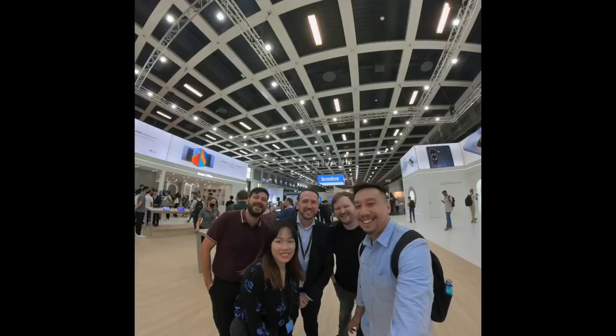Hey everybody, hope you guys are out and safe. I'm still in Berlin right now. I've been attending the IFA trade show over the last couple of days. At the trade show, Huawei and obviously a bunch of other companies launched a bunch of products.